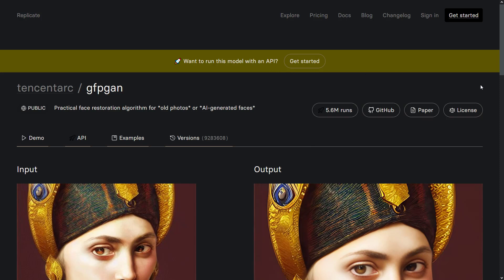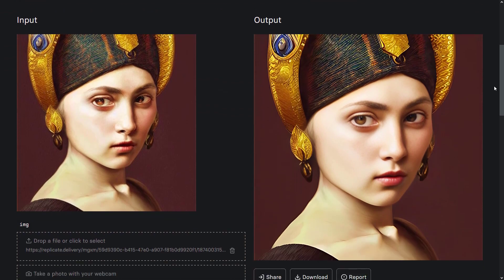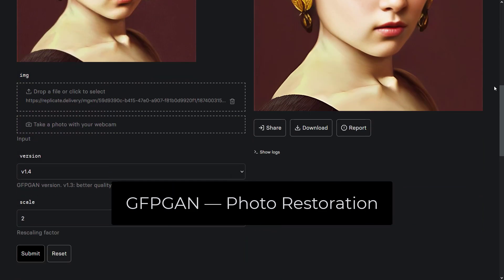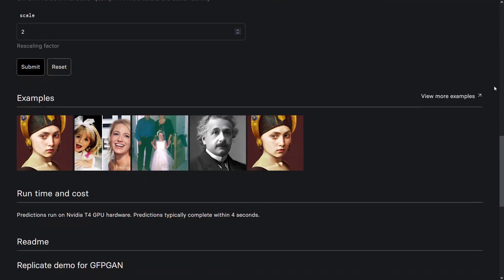Almost all of us have had old photos taken before, or have old photos of relatives. We want to improve these photos so they look better. Fortunately, there is an AI tool that can improve these old photos for free. The name of this tool is GFPGAN. It is a free AI tool that can fix most of your old photos instantly, filling in missing details with incredible accuracy and realism. With this tool, you can turn even low-quality images into detailed works of art.